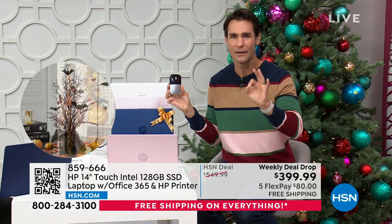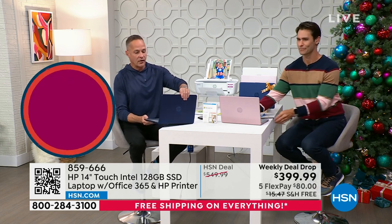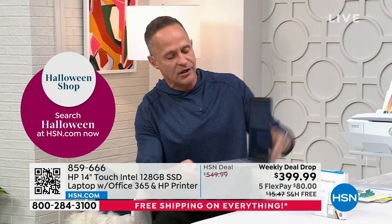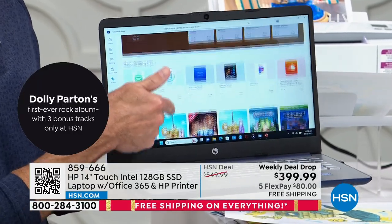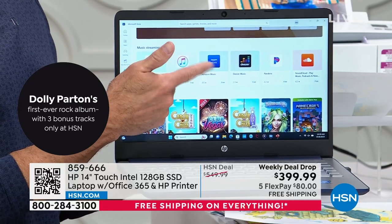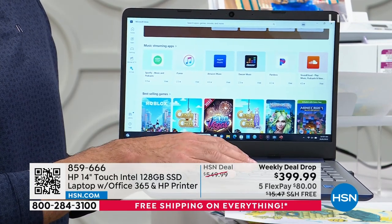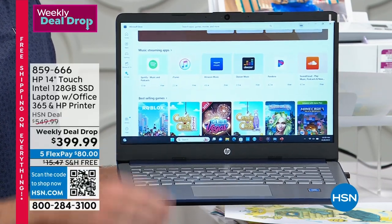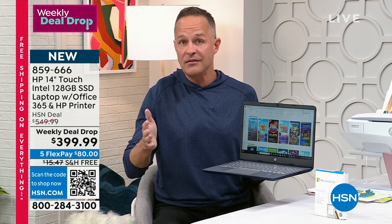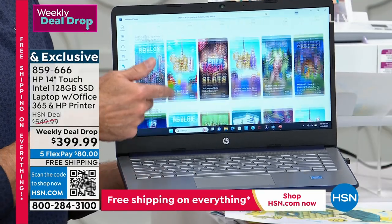Use your HSN card and you'll get 12-month VIP financing at only $33.33 a month. $33 a month for the number one computer manufacturer in the country — it's such a great bundle. Touch screen makes everything easier — whether you're pinching and zooming to see things more clearly or just scrolling through the Microsoft Store. With the Microsoft Store, you can download your movies, music, games, and apps — everything is in one place. This is Windows 11 in S mode — the safest Windows computer Windows has ever made. There has never been a safer Windows operating system.